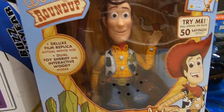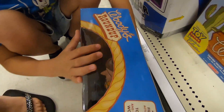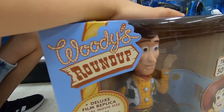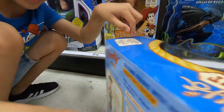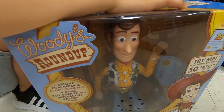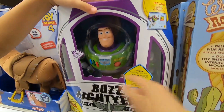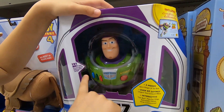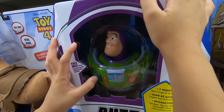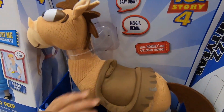This is a talking Officer Giggle McDimples — clip her hat, her face changes, and she talks. 'Oh yeah, play time all the time!' Down here is a Woody Roundup pull-string Woody — pull the strings and he talks, and he has over 50 sayings. That's really cool. And these are a Buzz Laser Space Ranger that talks. There's also a Bullseye with sound effects — press his neck.